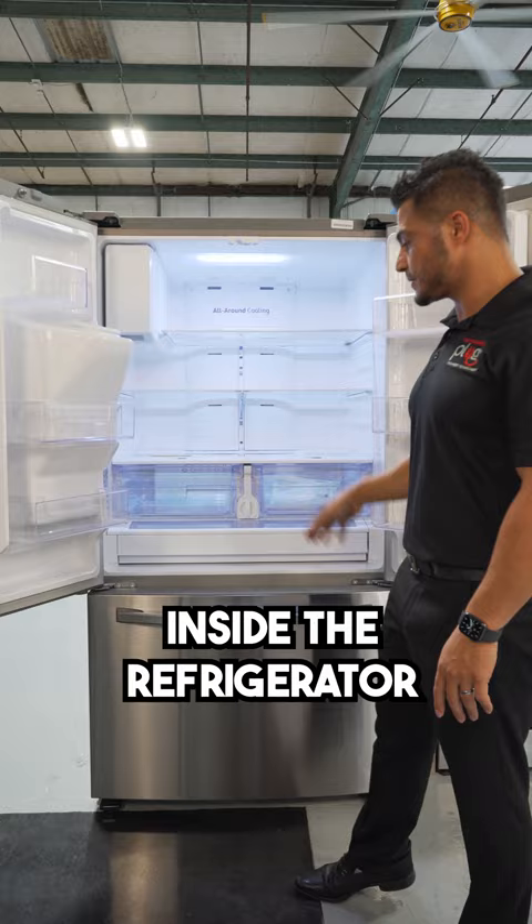Your freezer drawer is a two-level drawer system with a rollout drawer up top. And what's even greater about this refrigerator is that it is ENERGY STAR certified.